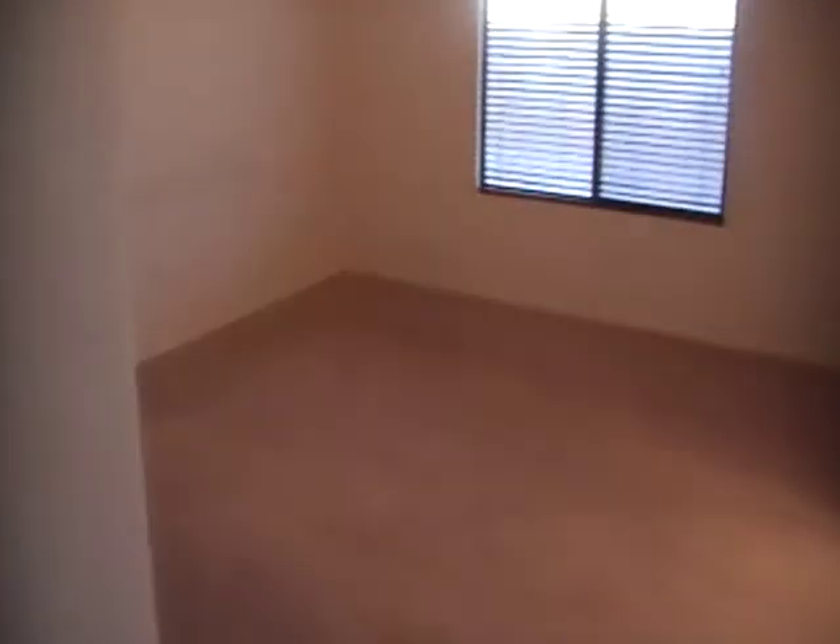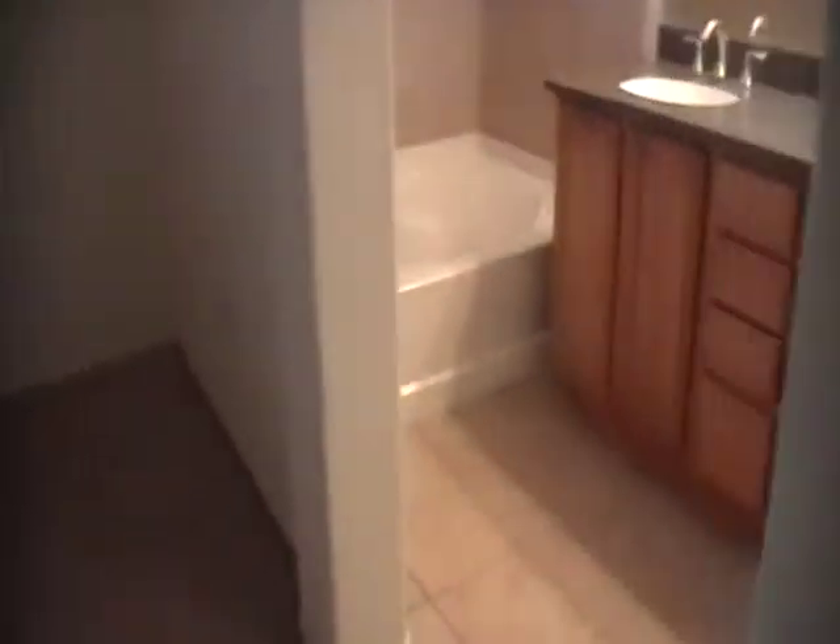Going to my right and down this hallway, to the left is a pass-through bathroom, which is ceramic tile. Continuing back to my right is the master bedroom, which is also carpet, and the master bath.